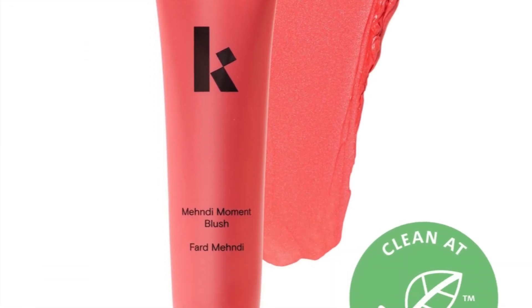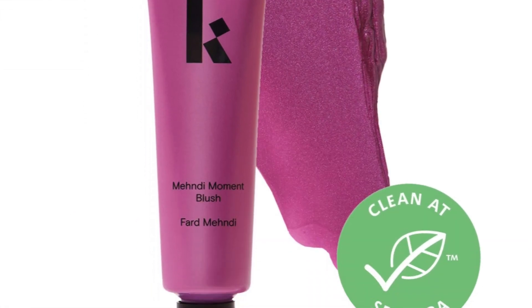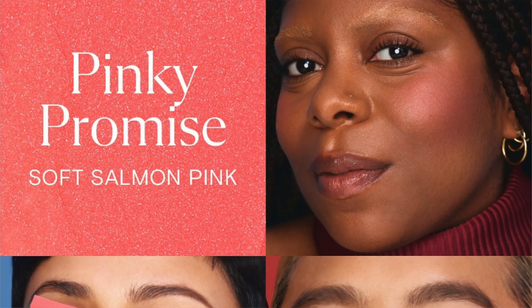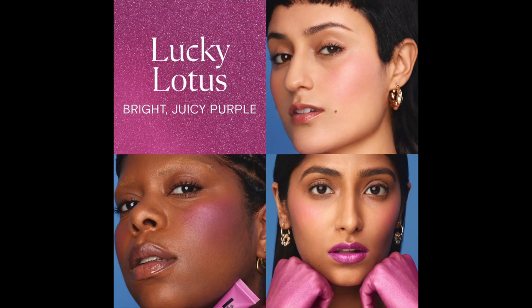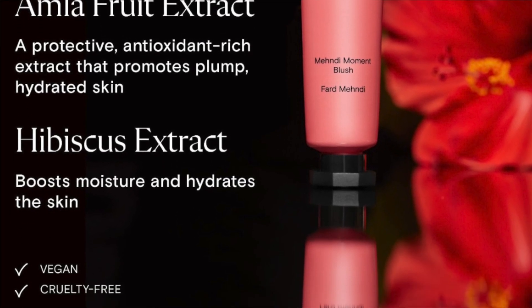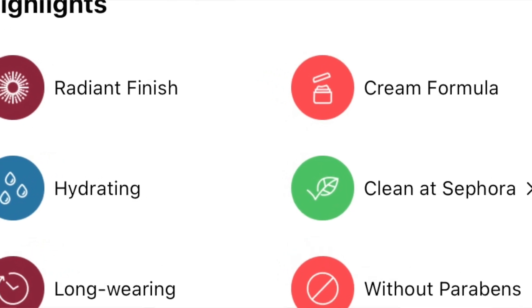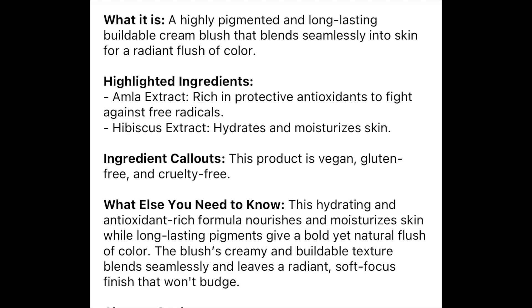The new Kofi Mendy Moment Long Lasting Radiant Cream Blushes retail for $28. I have the shade Pink Positive and Lucky Lotus. These are highly pigmented and long lasting buildable cream blush that blends seamlessly into the skin for a radiant blush of color. Highlighted ingredients include Amla Extract, rich in protective antioxidants to fight against free radicals, and Hibiscus Extract that hydrates and moisturizes the skin. I purchased mine at Sephora.